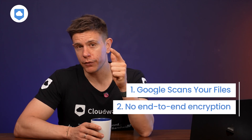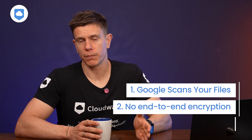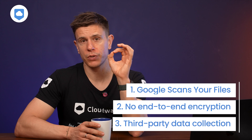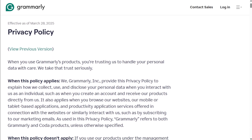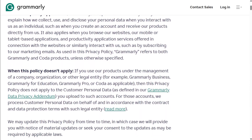Second, they don't offer end-to-end encryption, meaning Google can access your files if they choose to. And third, third-party extensions you use with Google services come with their own privacy policies and they might also be collecting or sharing your data. So it is smart to take a few minutes to read through their privacy policies before granting access to your files.